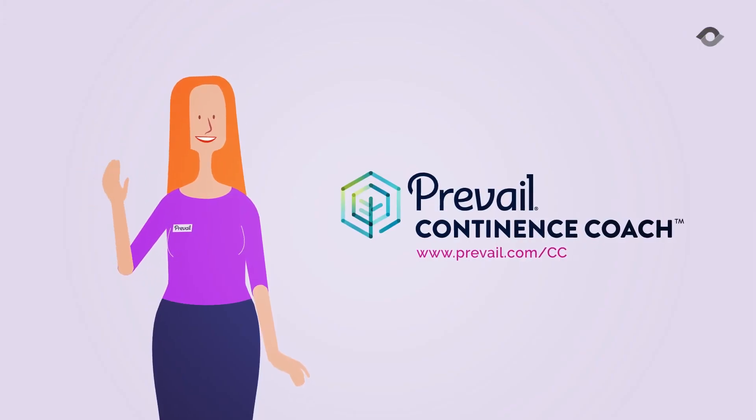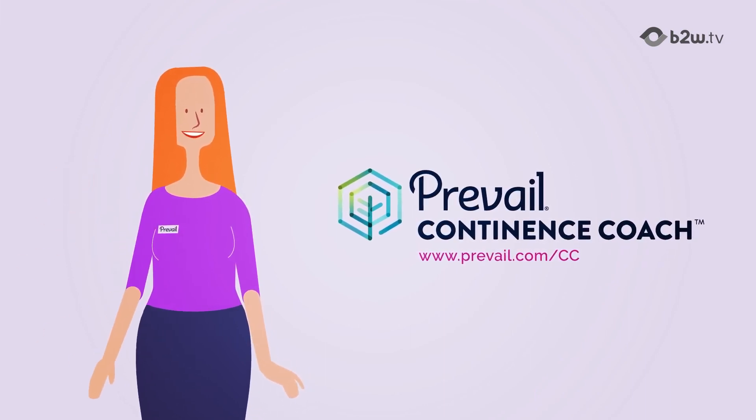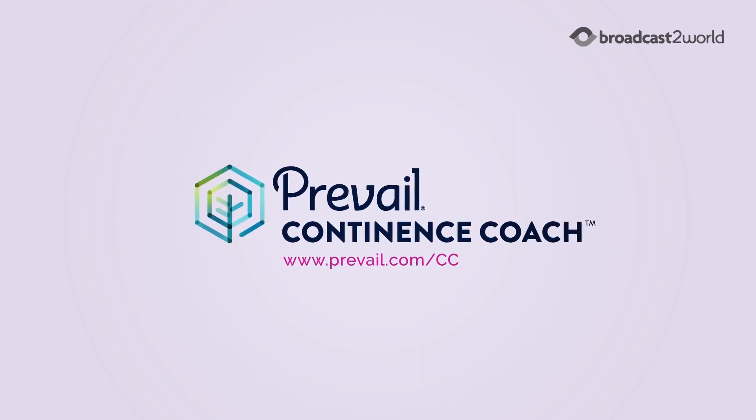To find out more about the Prevail Continence Coach Program or set up a demonstration, contact your Prevail Sales Ambassador or go to Prevail.com/CC.